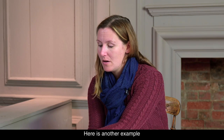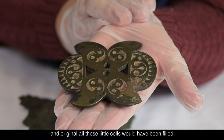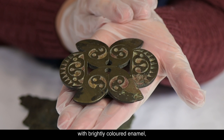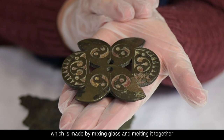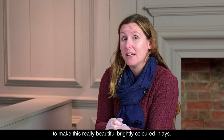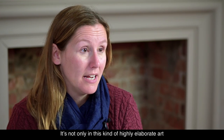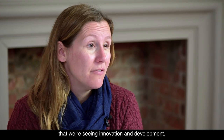Here's another example, once again making use of symmetry in their designs. Originally all these little cells would have been filled with brightly colored enamel, which is made by mixing glass and melting it together to make these really beautiful brightly colored inlays. It's not only in this kind of highly elaborate art that we're seeing innovation and development.